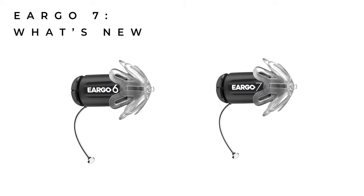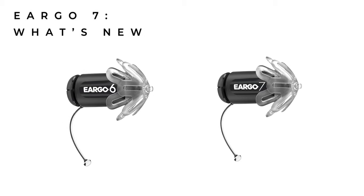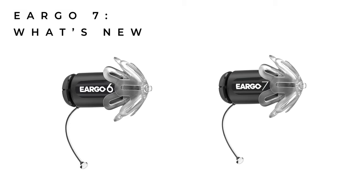So the big question is, what's new with Eargo 7? Physically, they look the same as the Eargo 6s, and in my opinion, there's nothing wrong with that. This design is small, lightweight, and fits neatly into the ear.